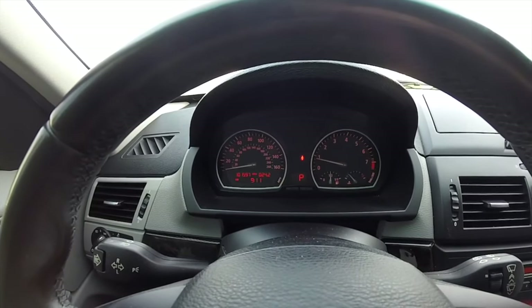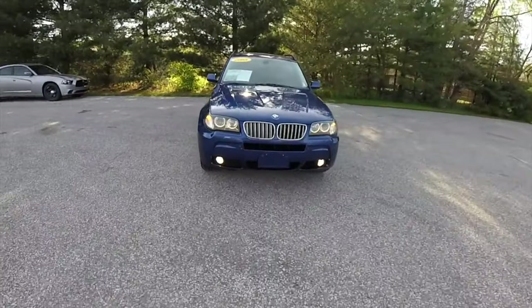Greetings dear friends! I present to your attention the most common malfunctions and breakdowns that occur on the BMW X3 E83.